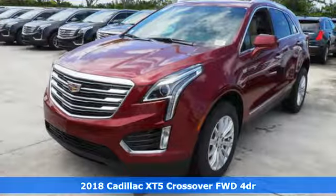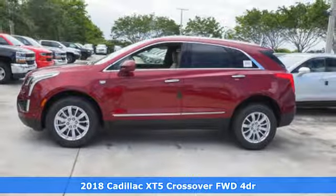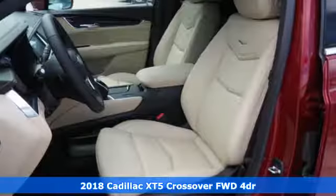It's a 2018 Cadillac XT5 crossover. Cadillac, a luxury maverick. It boasts an impressive list of features like these.